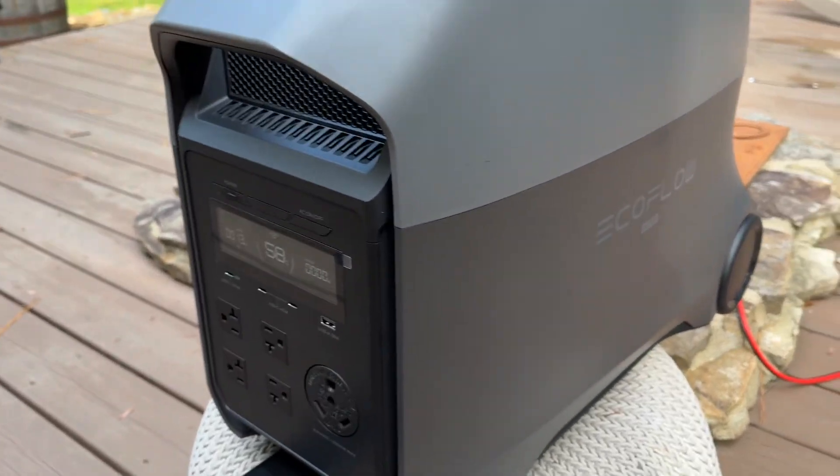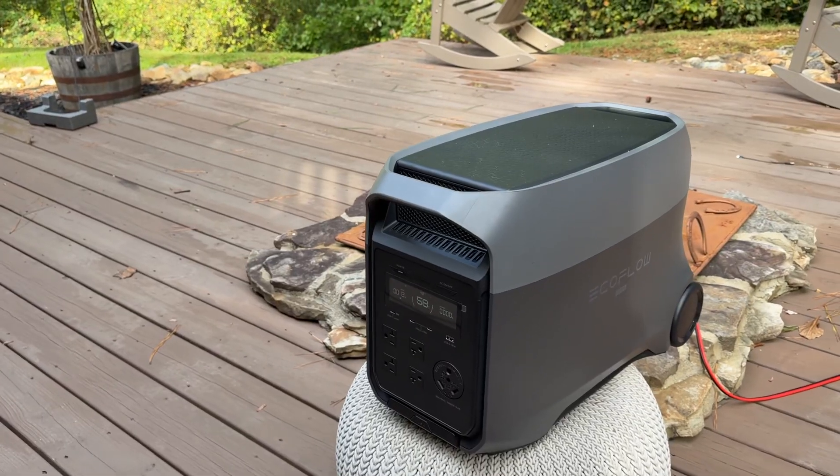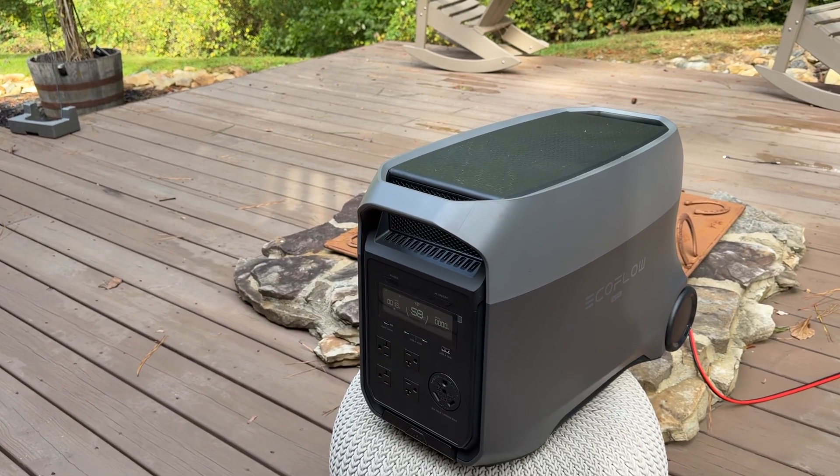Both have the rolling handle, but incredible value. Definitely snag one of these. It'll even run a whole RV — like a classy RV — air conditioner, everything, totally off grid.